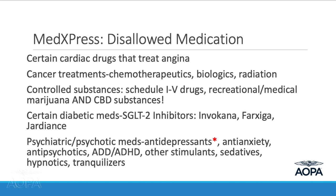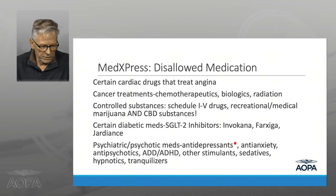Psychiatric medications — antipsychotics for schizophrenia, bipolar, and most antidepressants — are generally not allowed. However, since 2013 the FAA has a special issuance policy for four specific SSRI antidepressants: Zoloft, Celexa, Lexapro, and Prozac. The process is expensive and time-consuming, but there is a mechanism. You must be under a psychiatrist's care, on the medication for at least six months, and evaluated through a specially trained AME.